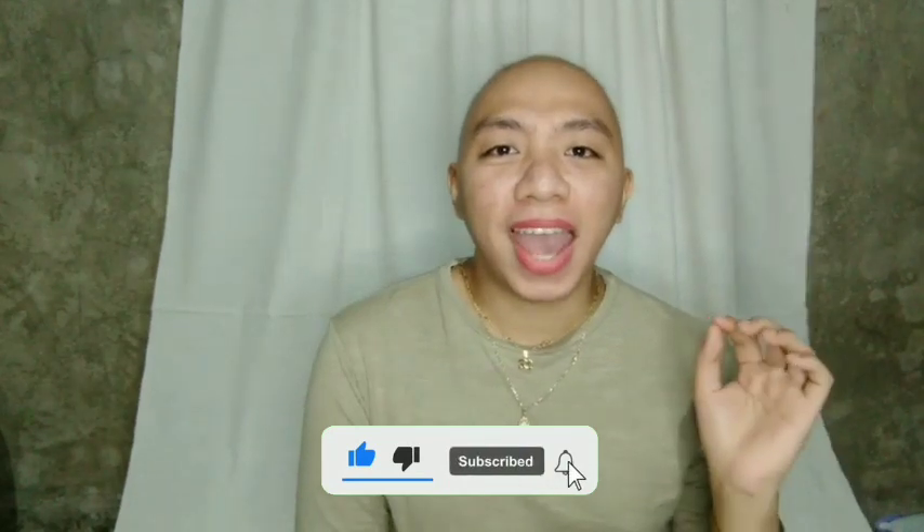If this is not the first video you watch on my channel and you enjoy my videos, then don't hesitate to click that subscribe button — it is very free. Ring the bell to always be updated every time I post a new video.